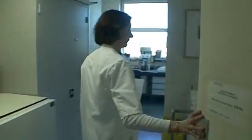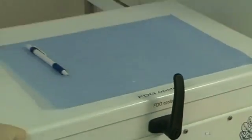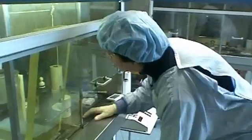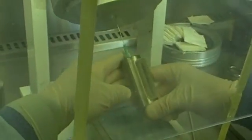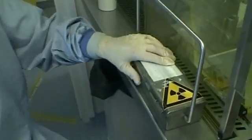A fax from the pharmacist arrives at the hospital confirming the FDG meets requirements and is released. The research technician fills the syringe with sufficient FDG for Martin. To keep radiation to a minimum, the syringe is taken to Martin in a lead case.